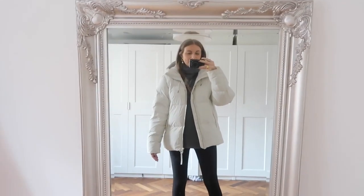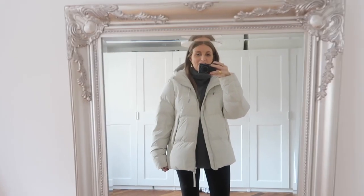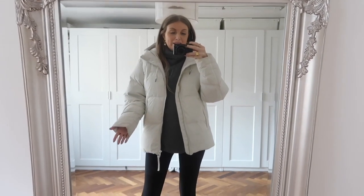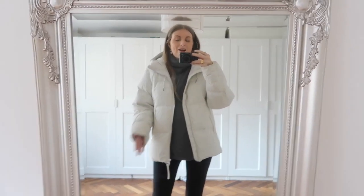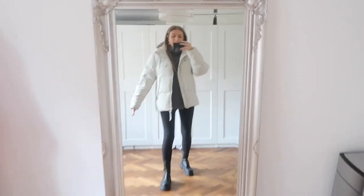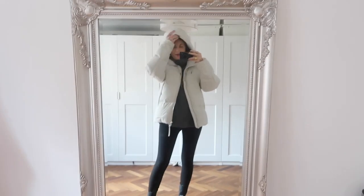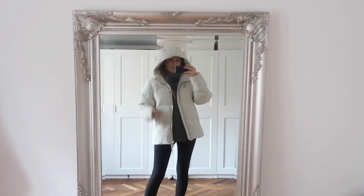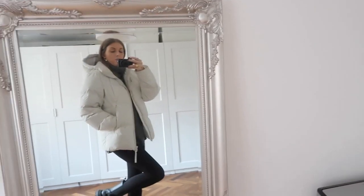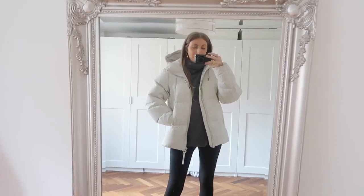I finally found this one from Arket which is just perfect in my opinion. The best part about it being from the men's section is it's got all these hidden pockets — why don't women get hidden pockets in their coats? It's got little hidden pockets which is great. I honestly love it; you can't really tell it's from the men's section, it fits really nicely.